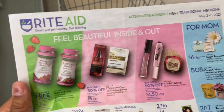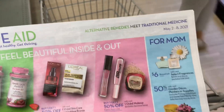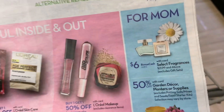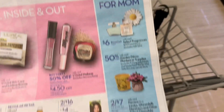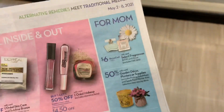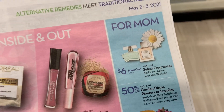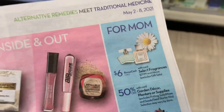We are inside Rite Aid now. This flyer is good for this week, which is May 2nd through the 8th. Things are on sale for Mother's Day since Mother's Day is next Sunday. Here we have fragrances — you're gonna get $6 in bonus cash back if you buy one that's at least $21.99.